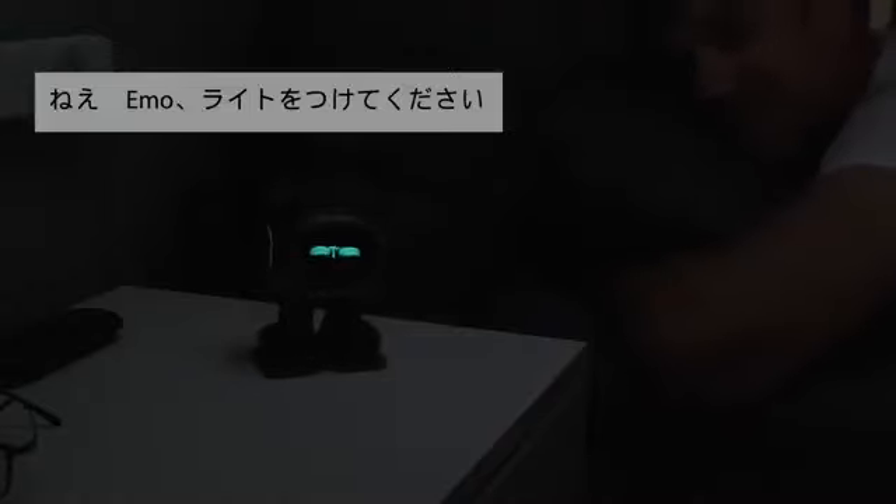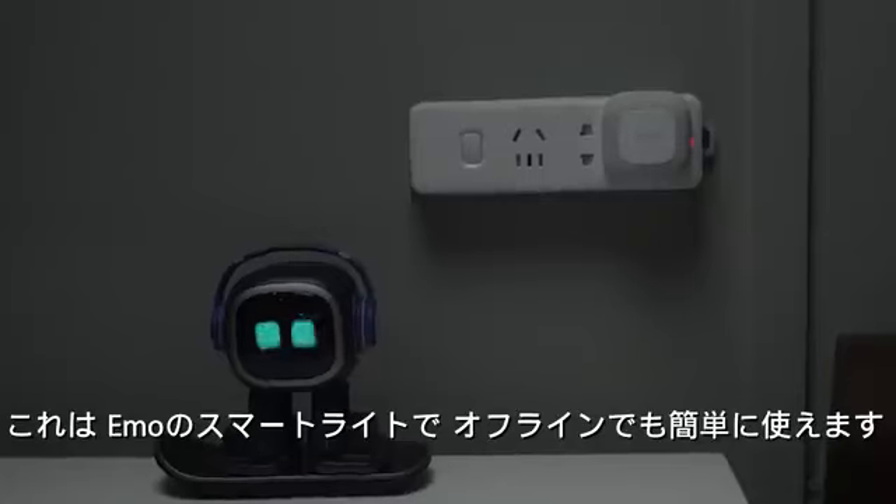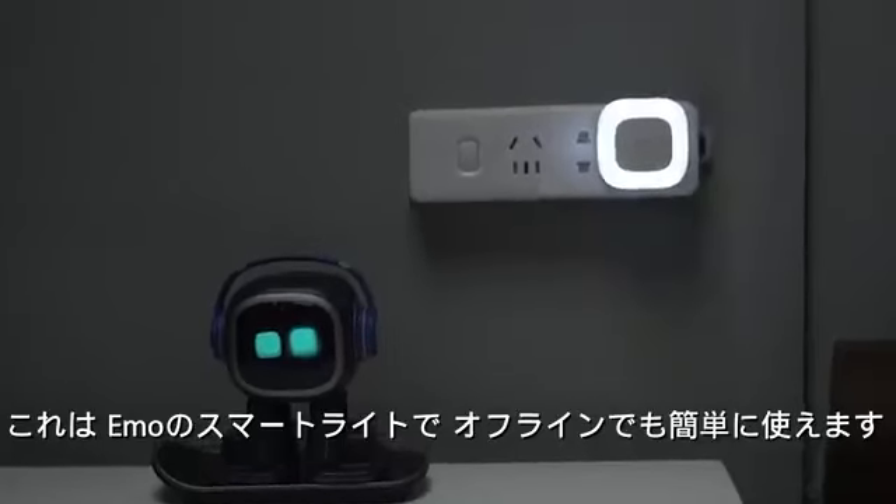You can set an alarm. Hey Emo, turn the light on. This is Emo's smart light. No need to configure the network — it's very easy to use.